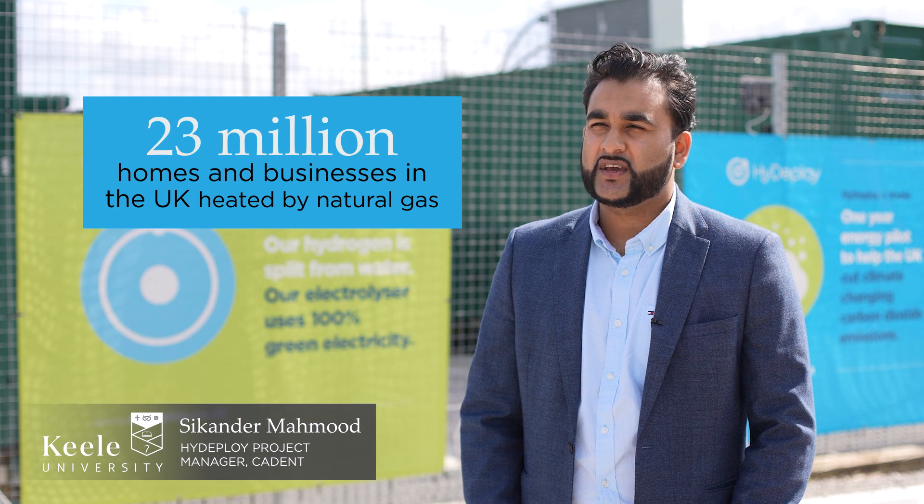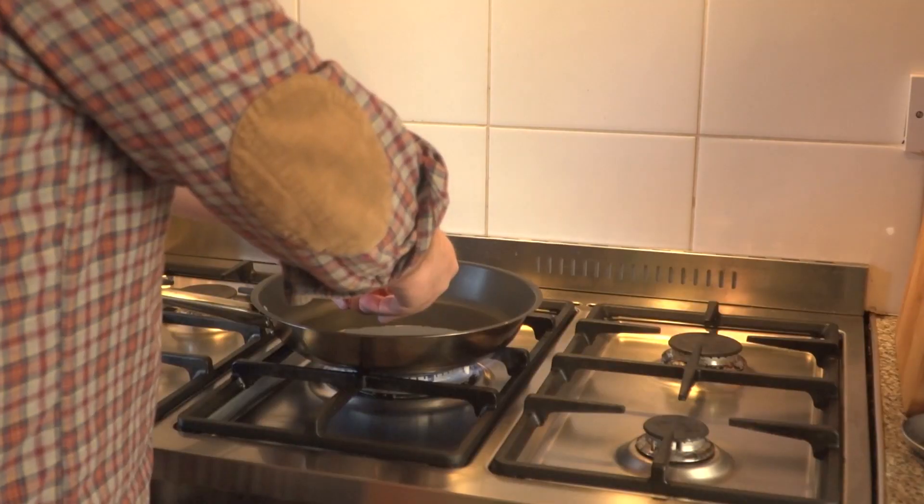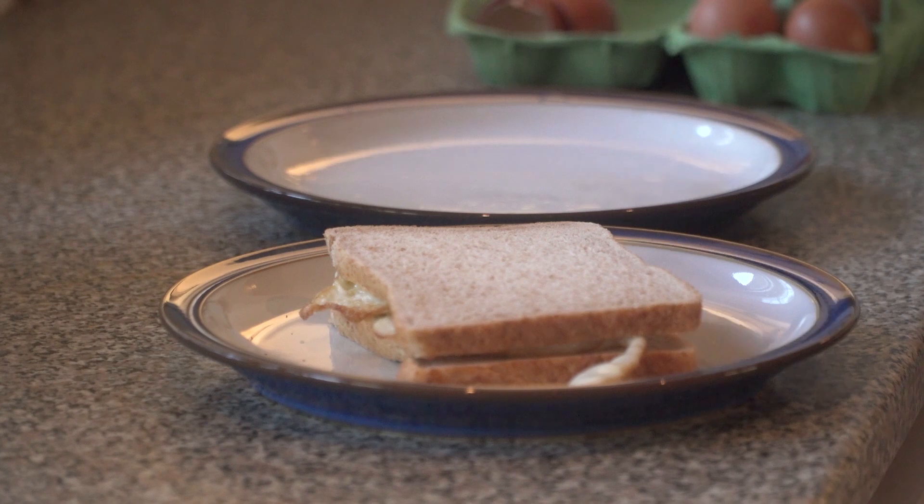There are around 23 million homes and businesses in the UK which are currently heated by natural gas. To put that into perspective, heat accounts for around one-third of the total carbon emissions in the UK. So to decarbonize heat, we really need to be innovative in our approach, and that's where HyDeploy makes its entrance.